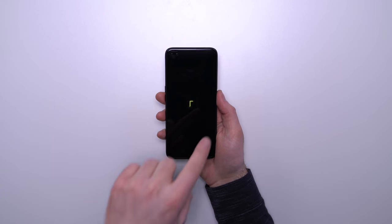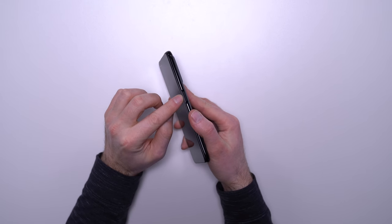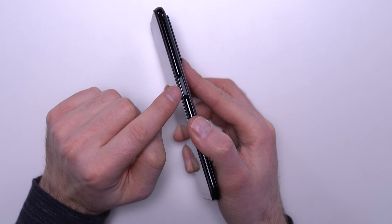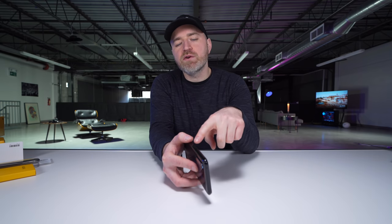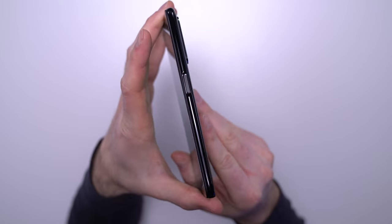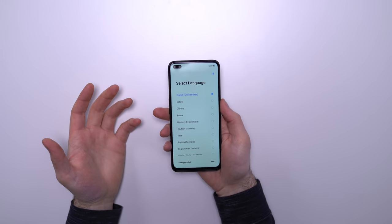Another interesting thing about this device is the location of the fingerprint scanner — it's actually where your thumb goes right over here. One thing that's nice about this thumb fingerprint is the fact that it has a click to it. And there's also two settings: if you found in the past that thumb fingerprint scanners might have been too sensitive for you, you can set this to be less sensitive and require a harder press. That's within the settings.